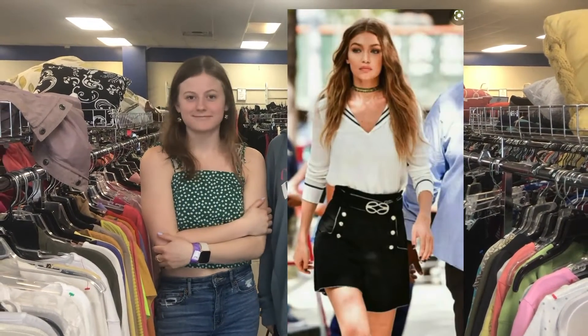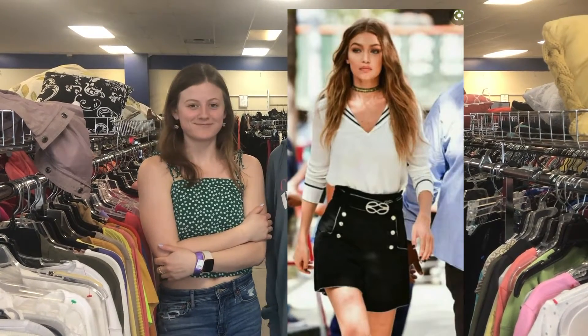This week we are doing Gigi Hadid — the supermodel — in this gorgeous look that Maddie picked because I think she wants those clothes. We're gonna try to do it in about 10 minutes with $10. We are in a Goodwill in the middle of St. Augustine, Florida. Let's do it.